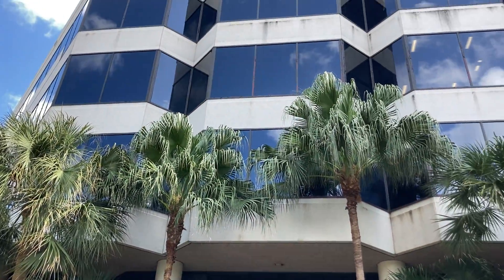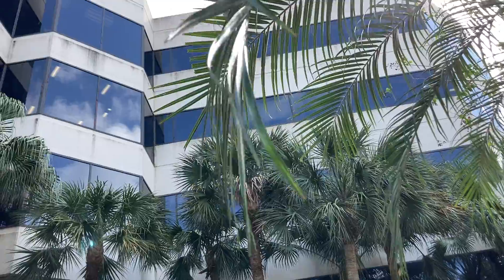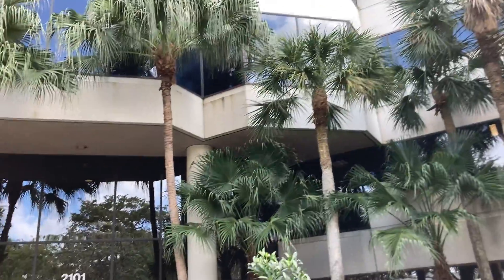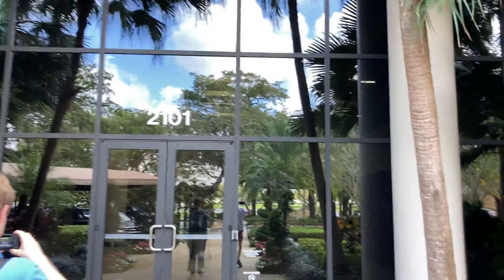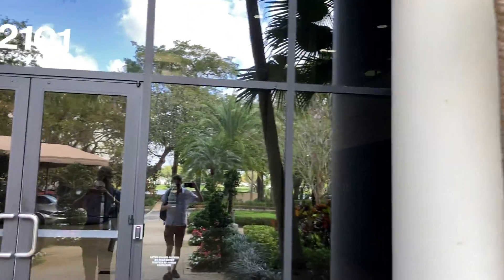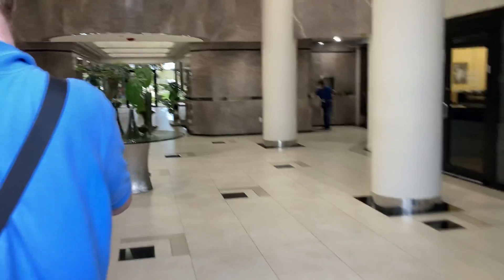Here we are at 2101 West Commercial Boulevard in Fort Lauderdale, Florida. Here's an exterior of the building, and I am with Brian today — Snort Kitty. And we have some very, very nice door traction elevators to ride.